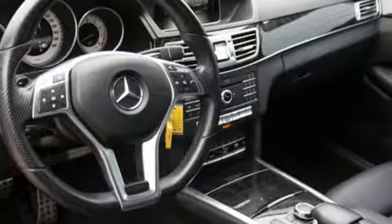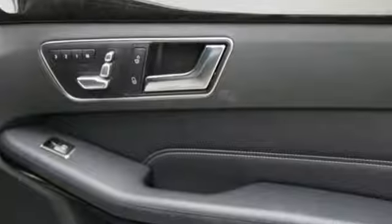Also featured are gas pressurized shocks, DVD audio, power tilting steering column, comfort suspension, auto dimming rear view mirror, and automatic transmission.